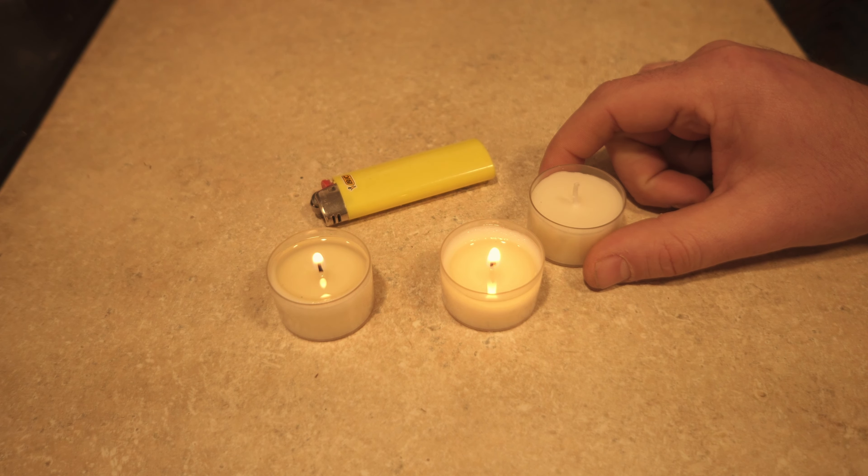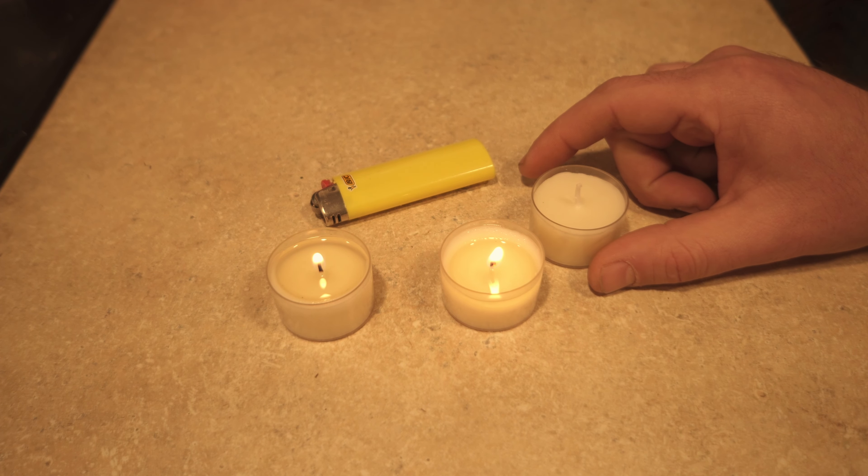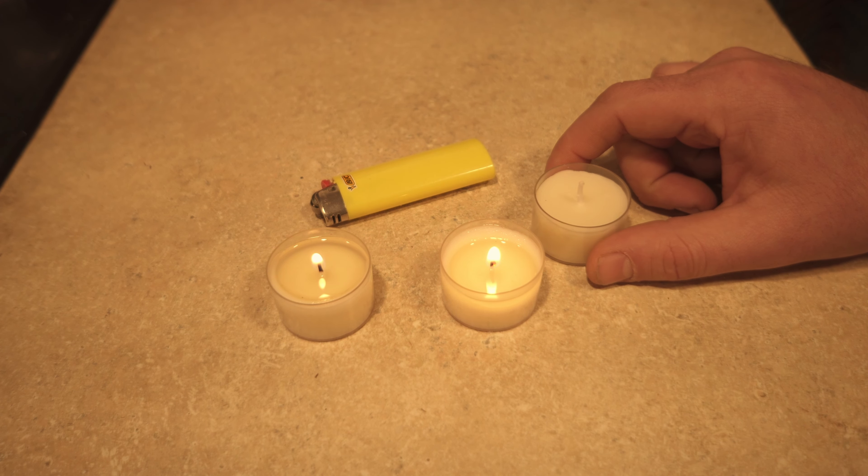Hello everyone, I want to make a quick review of the Stonebriar tea candles. Now it's a bit of an odd review because they're just tea candles. They however burn for 6 plus hours and this is honestly pretty amazing.